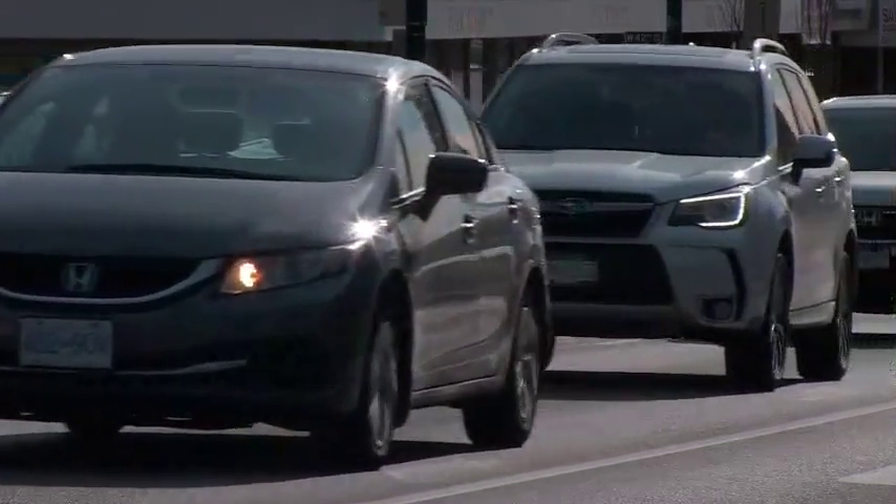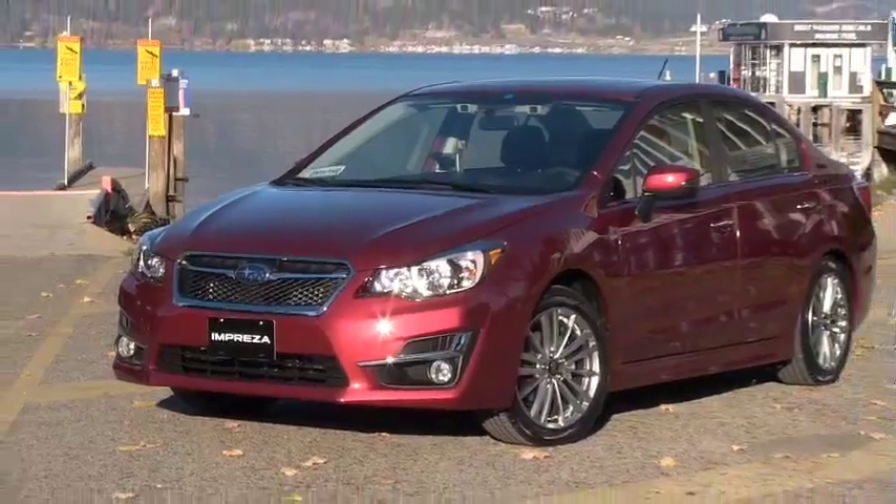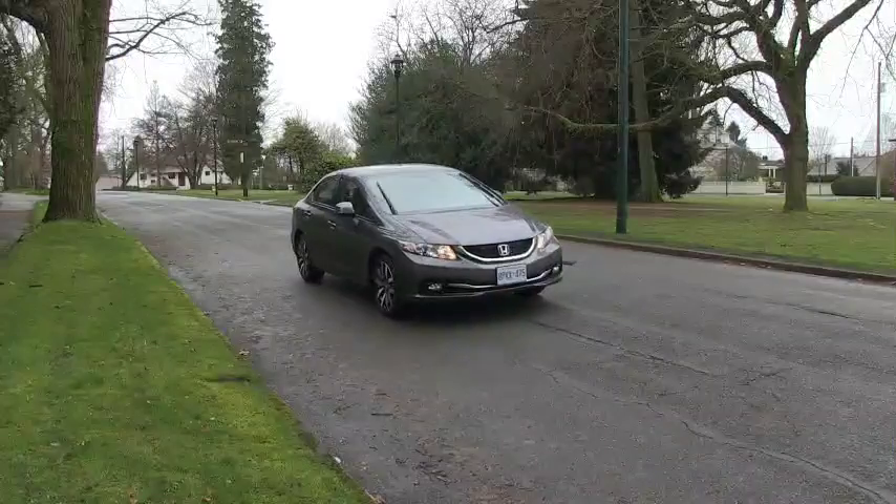For the Canadian Black Book 2017 Best Retained Value Awards, we start with the Compact Car segment. In third place is the Subaru Impreza, and then in second place is the perennial favorite in Canada, the Honda Civic. And then in first place is the Subaru XV Crosstrek.